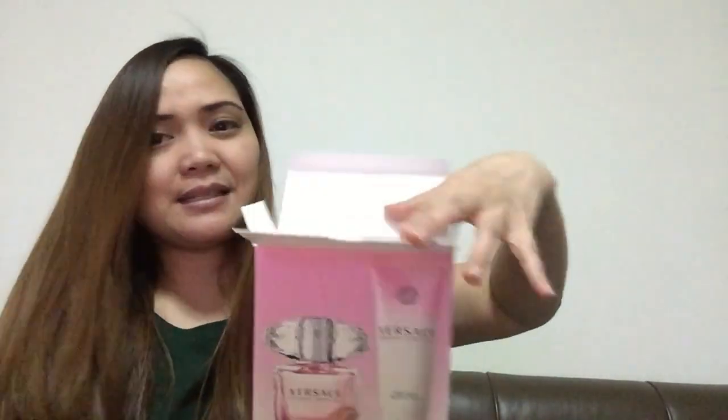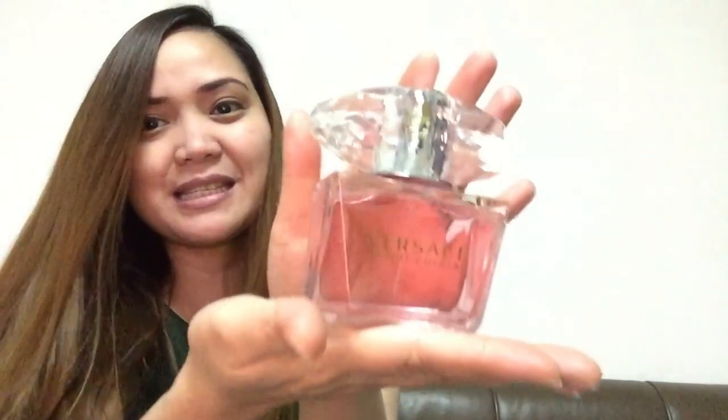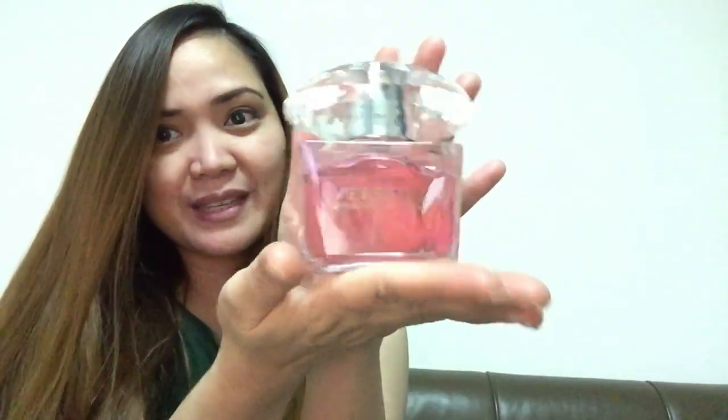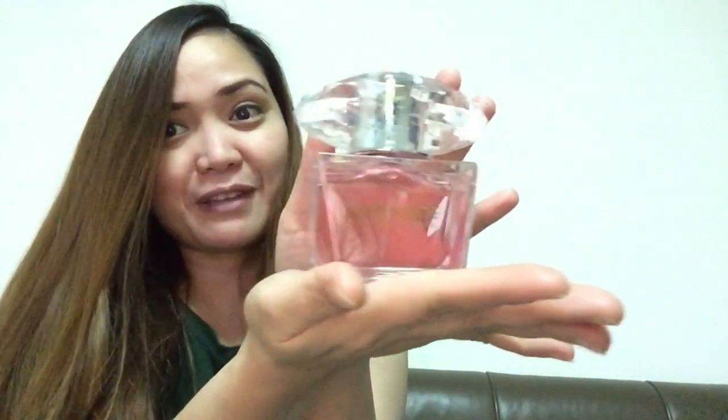Let's open this — unbox this. This is what's inside. It's so good! I super love this perfume. This is the bottle of perfume. The scent of this is Bright Crystal — it's my favorite scent.